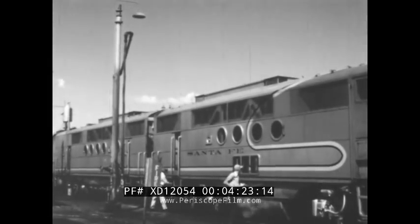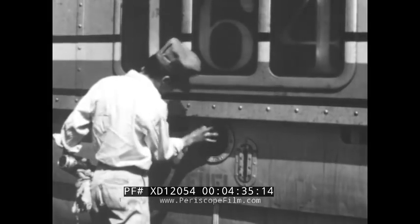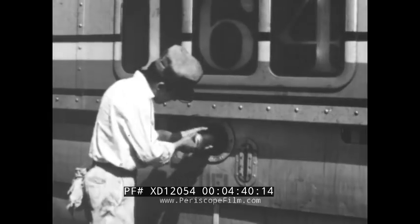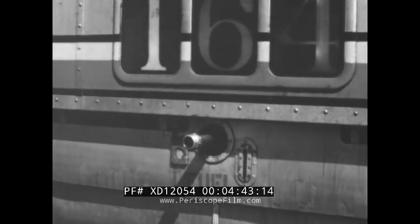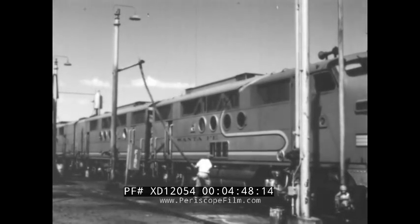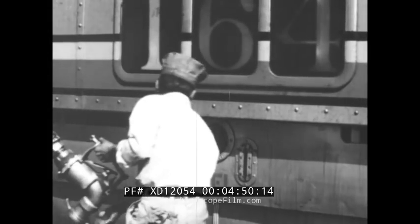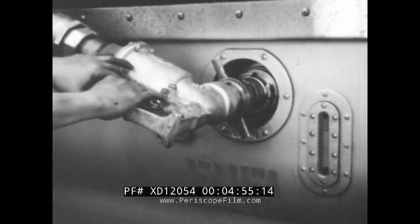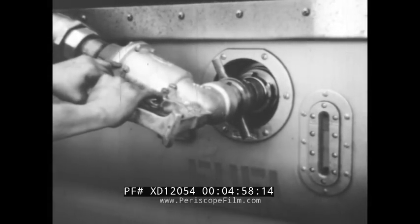Another worker gets ready to fill the fuel tank. He clips a safety ground wire to the locomotive to ground static electricity that might cause a fire. Then he opens the fuel tank and screws in a short pipe that will hold the fuel nozzle to the tank. The fuel hose hangs from the oil pen stock. It is hard work to pull the long heavy hose to the side of the locomotive. When the nozzle is fastened to the connecting pipe, the worker is ready to press the lever that lets the oil flow into the fuel tank.